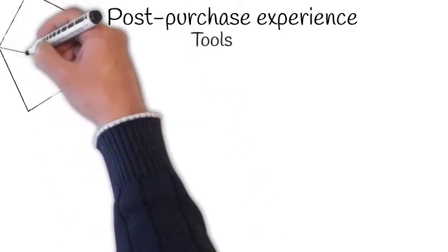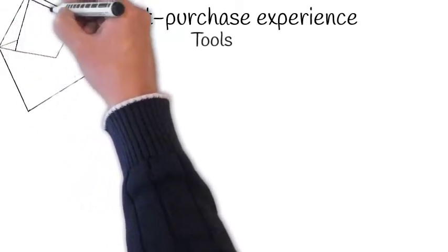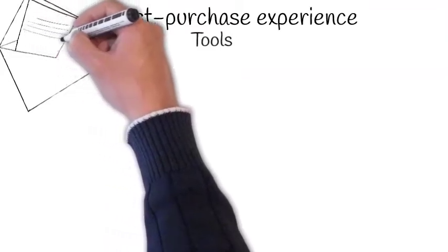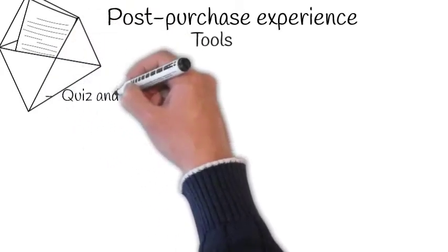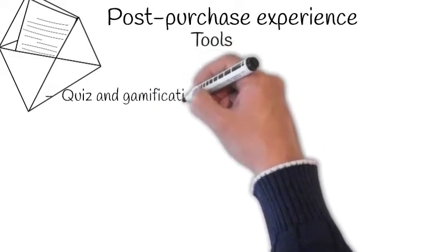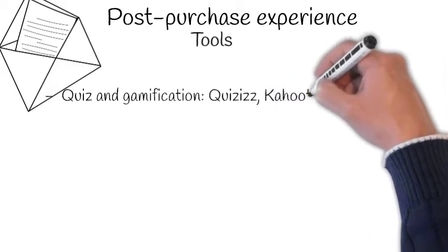With regards to the tools that you can use in the post-purchase experience in building relationships with your customers, here is a multitude of options. Choose the one that works best for you, the ones that are fit to your target market, and keep using this combination so that you become proficient with them.